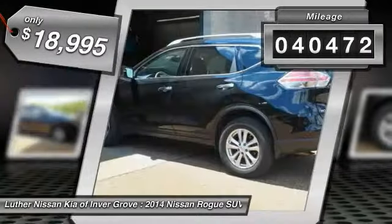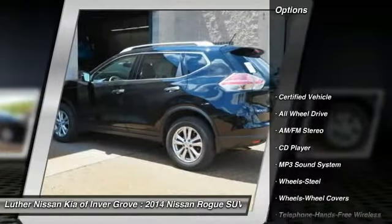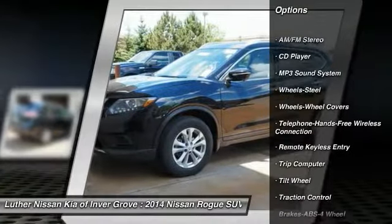This vehicle has less than 45,000 miles. Here are some of this vehicle's great options: all-wheel drive, anti-lock braking system, traction control, air conditioning.